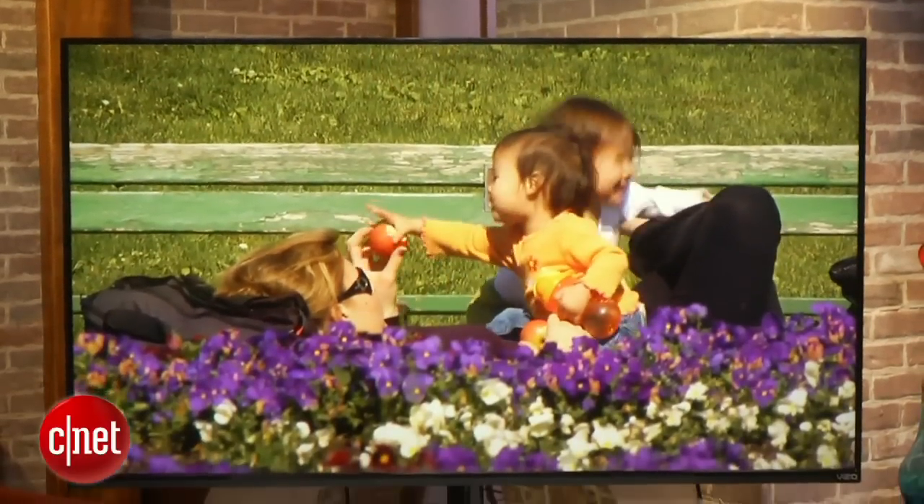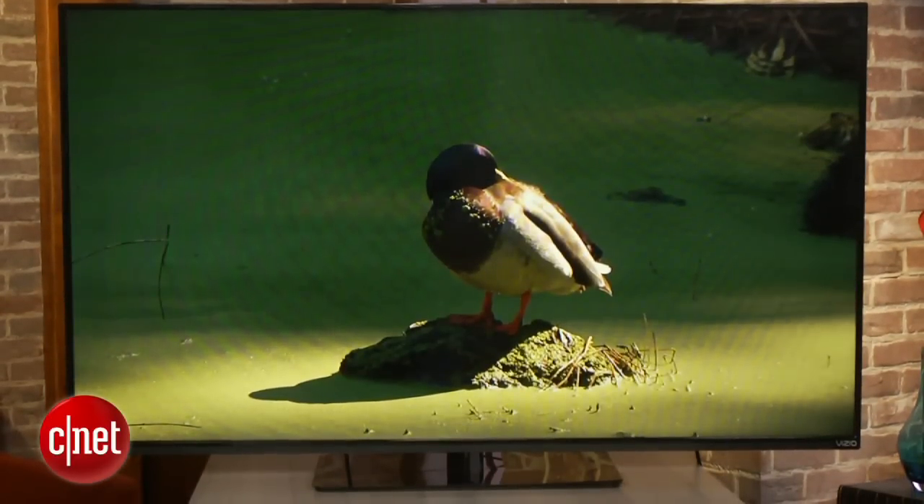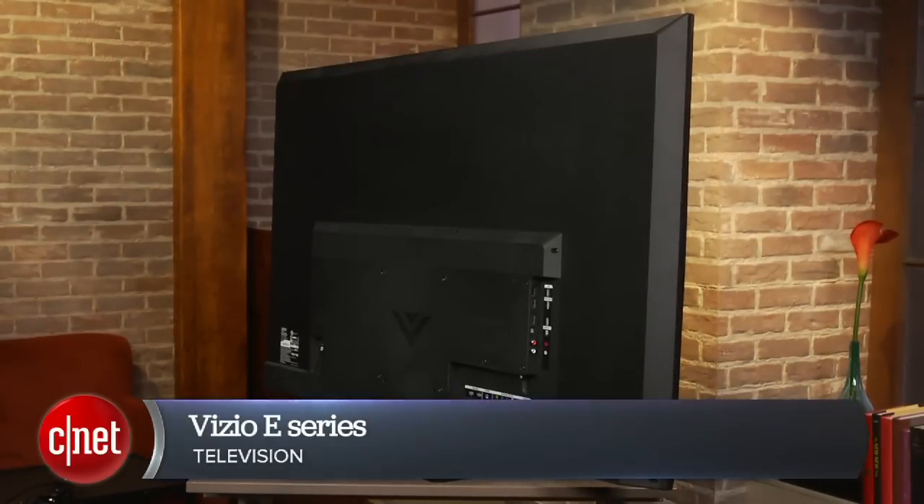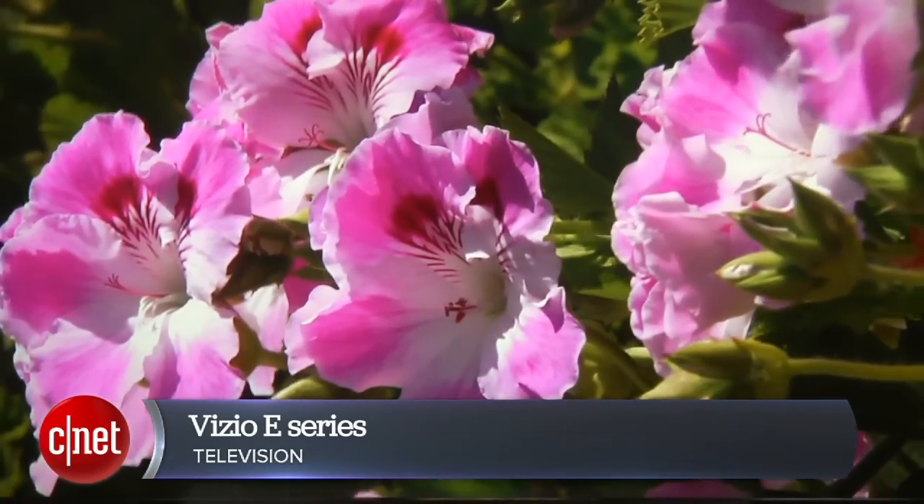Hello everyone, we're checking out our top pick in TVs for 2014. This is the 55-inch member of Vizio's E-Series. The reason I like it so much is because it combines very good picture quality with rock-bottom price.